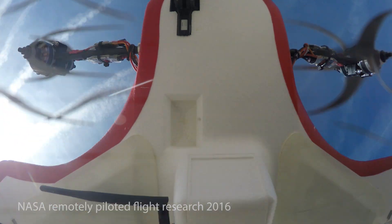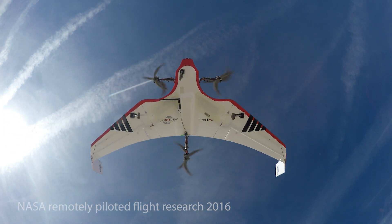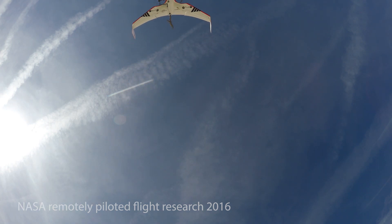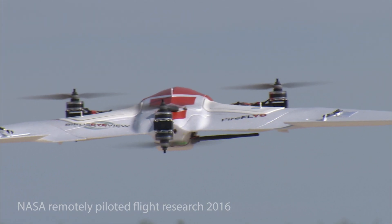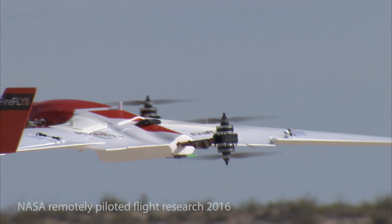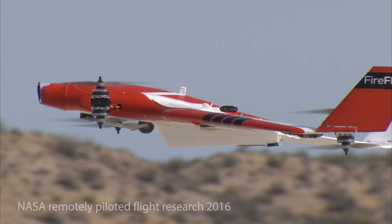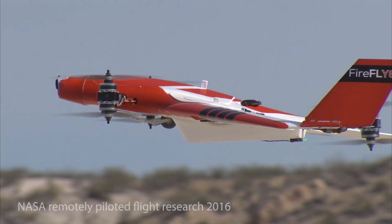A NASA project called Resilient Autonomy has developed autonomous software to help prevent airplane crashes. This software is called the Expandable Variable Autonomy Architecture, or EVA, which stems from the Automatic Ground Collision Avoidance System, or Auto-GCAS.